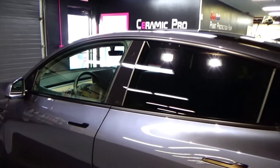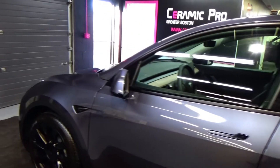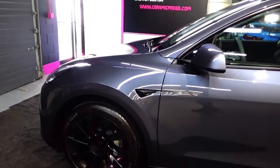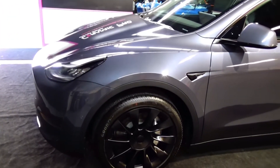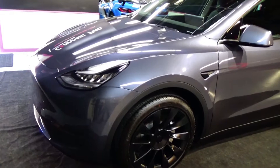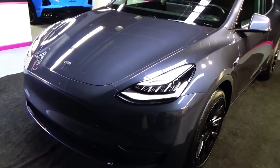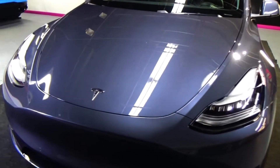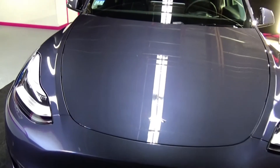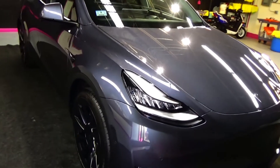This car looks incredible. It did come in to us with some swirl marks and micro scratching — typical from a Tesla, new from the dealership. We paint corrected all of that off the paint to give you this absolutely gorgeous reflection and depth to the paint that only a paint correction will be able to do. Then we topped that off with a Ceramic Pro Gold package to give you the ultimate protection for this car.